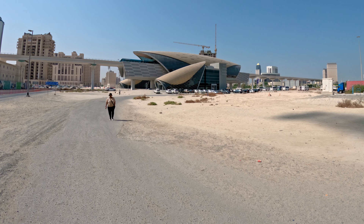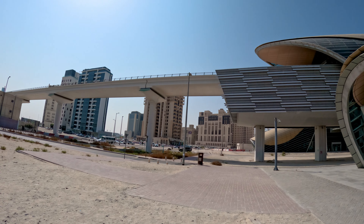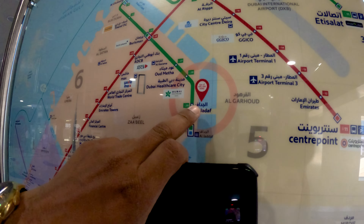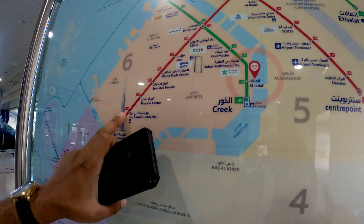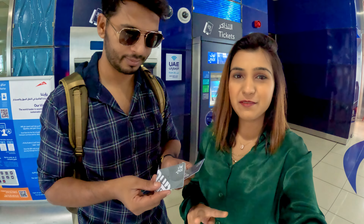This is the metro station — it feels so futuristic. We have reached Al Jada station, which is amazing and very futuristic, just 5 to 7 minutes walk from the hotel. We have taken a 7-day metro card. There are two categories: silver and gold. Gold is basically first class, and silver has three general compartments.